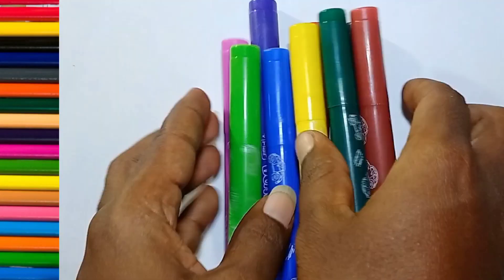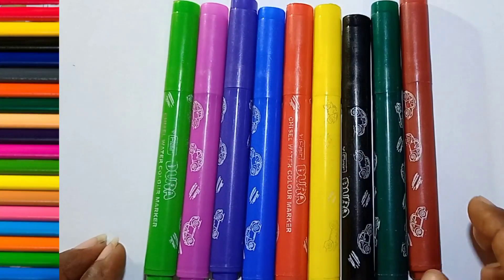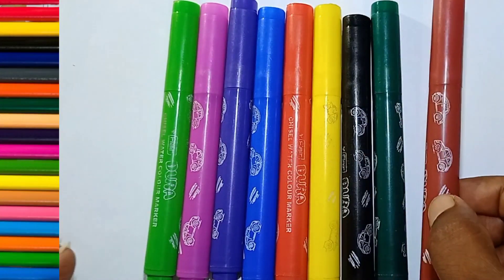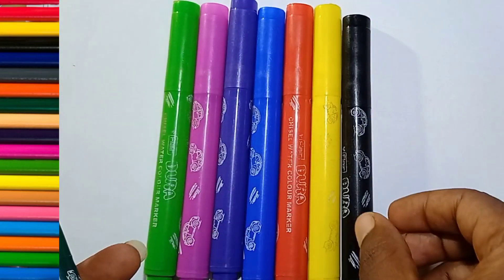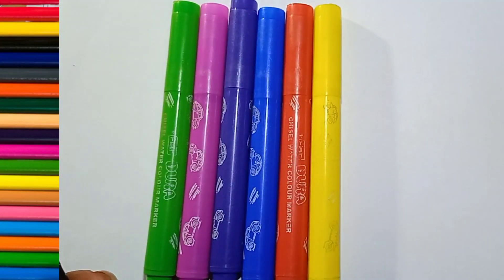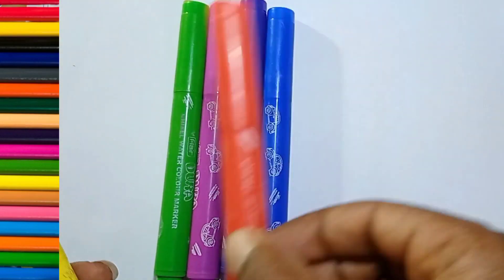Hello, let's learn some colors. Brown color, green color, black color, yellow color, red color.